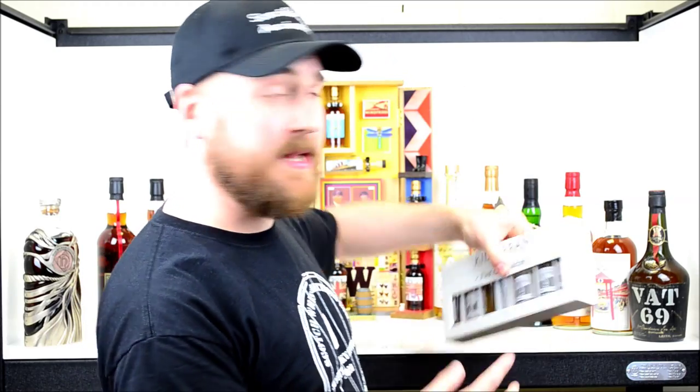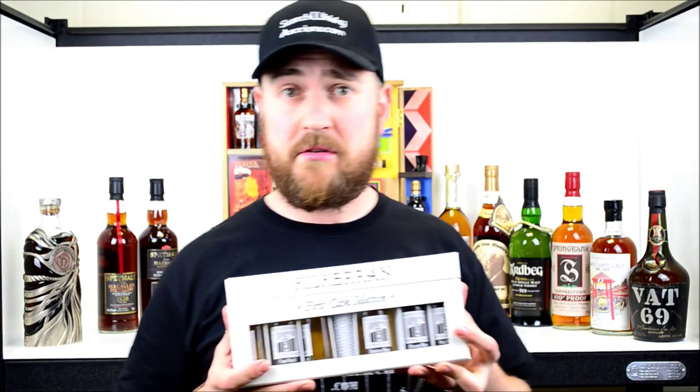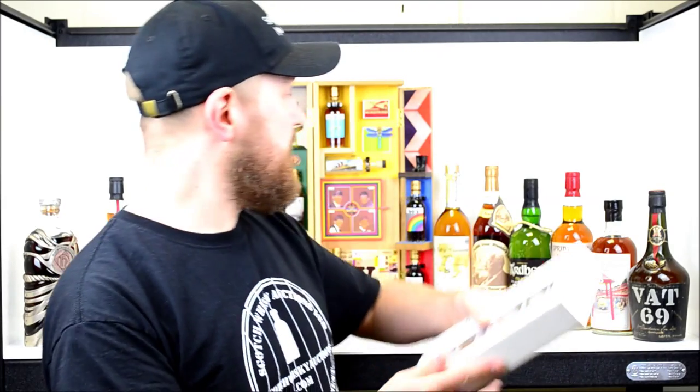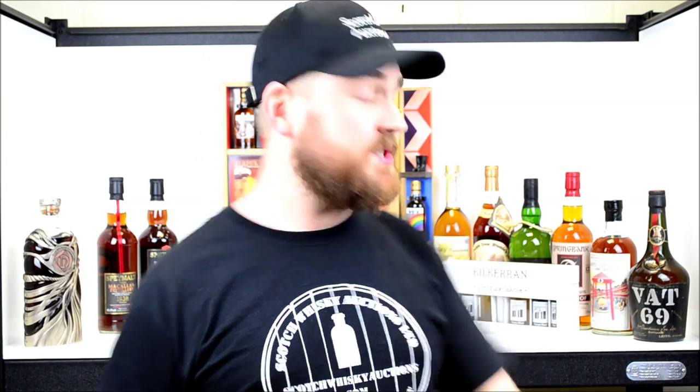Next up we have Kilkerran. This is actually just a small representation of the full set. When Kilkerran first started distilling again in 2004, the first spirit to come off the stills went into six specially selected casks — Demerara, Castello, or Rosso casks — and they were set aside to be bottled for the 10th birthday party. The full bottles are bottled at 46%, while these minis are bottled at cask strength, giving you a great chance to see what Kilkerran is capable of in different casks and at different strengths.